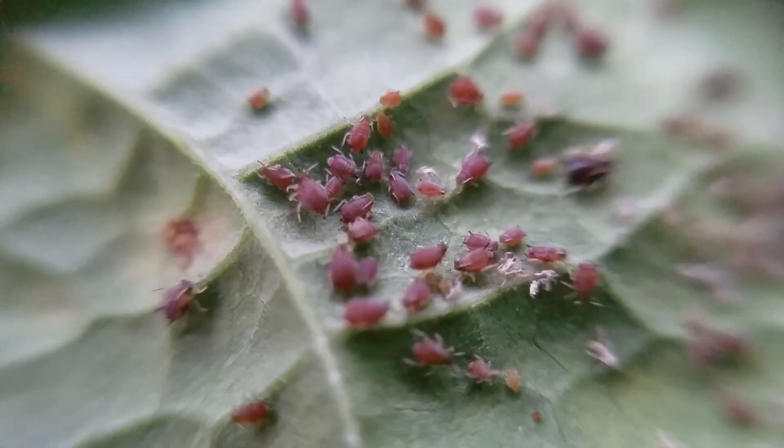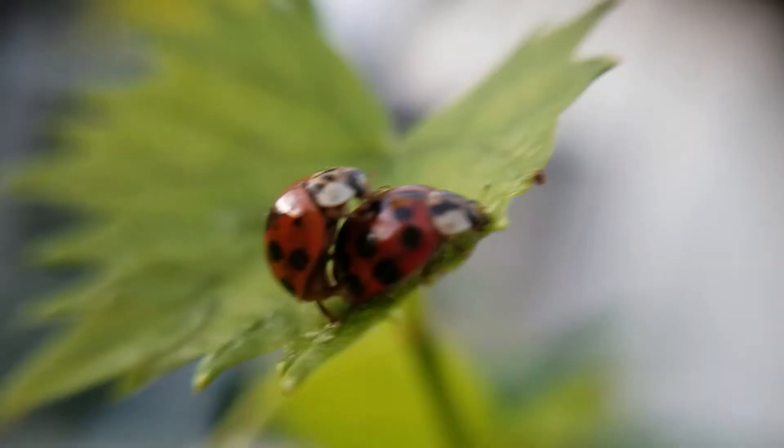This time on Getaway Moments, aphids are having a party on my beans, I got a couple ladybugs getting busy, and this creepy little monster. Stay tuned.